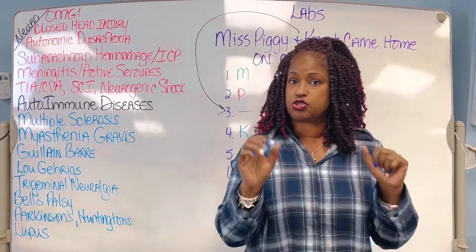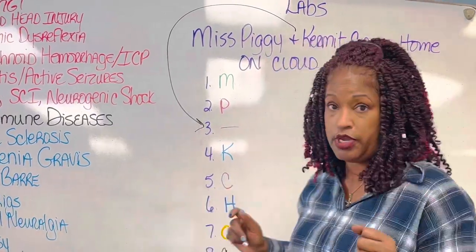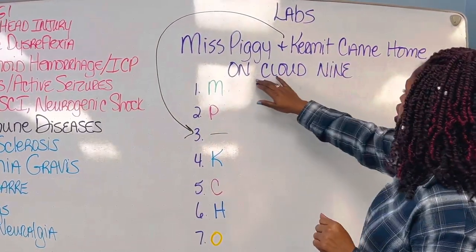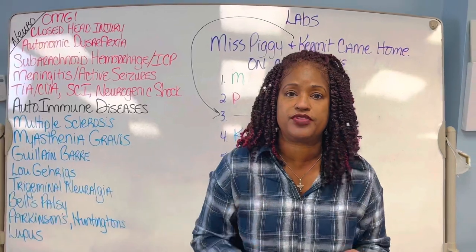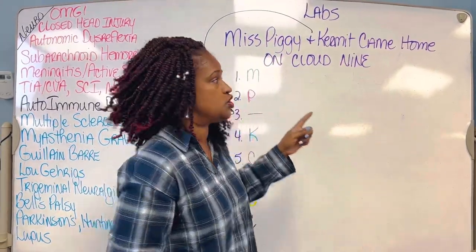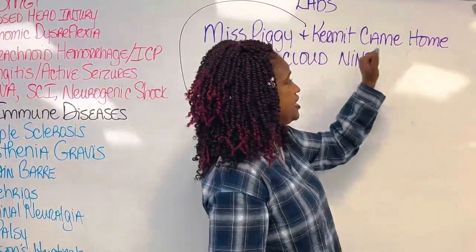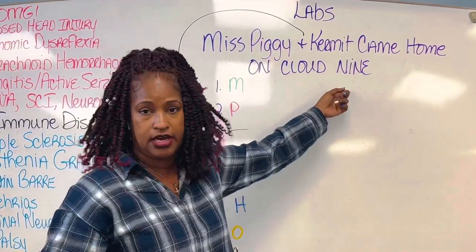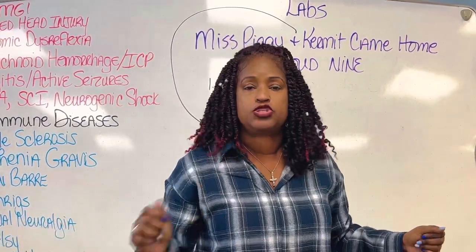You gotta stay focused because nursing school is hard. They charge you all that money and make you teach yourself, so I'm your NCLEX coach. Miss Piggy and Kermit came home on cloud nine. The first letter of each word — M for Miss, P for Piggy, K for Kermit, C for came, H for home, O for on, C for cloud, N for nine — all of these letters are the first letters of electrolytes and labs you better know.